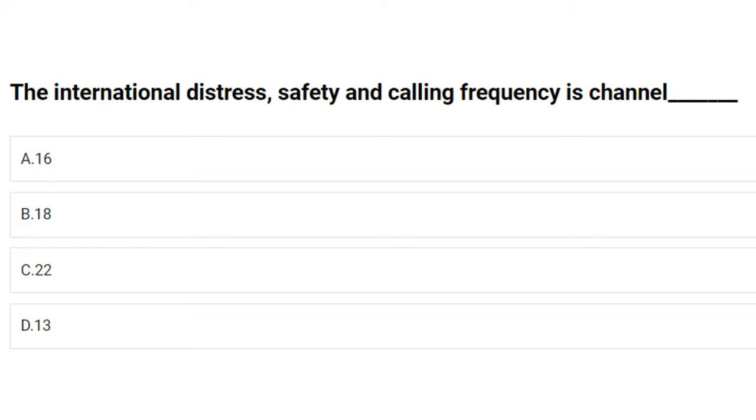The international distress, safety and calling frequency is channel: A) 16, B) 18, C) 22, D) 13. The answer is A: Channel 16.